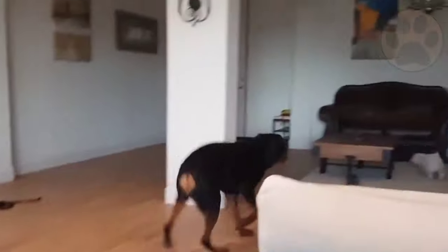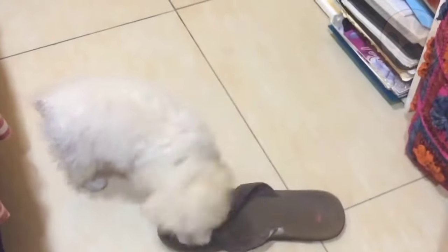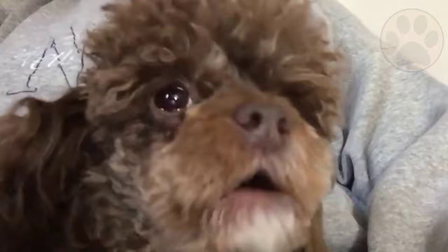Training your poodle should begin right from when he comes home with you. It's a common thought amongst new puppy owners that they can't start training until their puppy's a certain age. By 8 weeks old, he's ready to begin training and is more than capable of learning new skills. If you start training early on, you'll get yourself a well-mannered poodle.